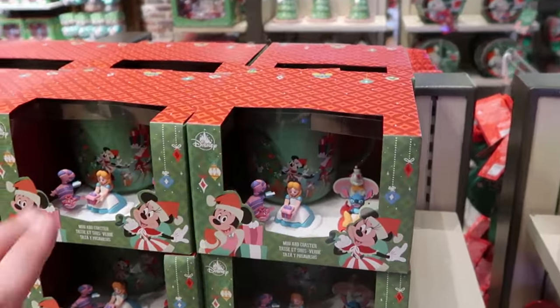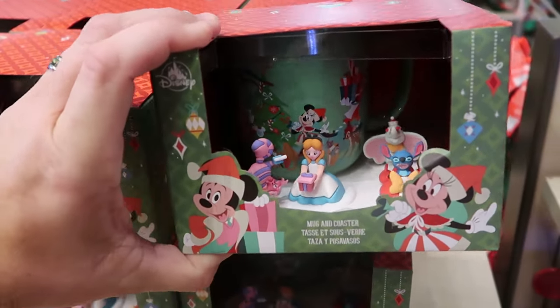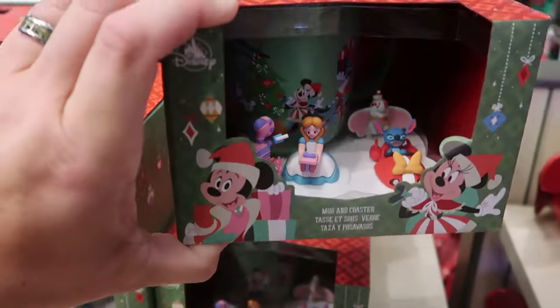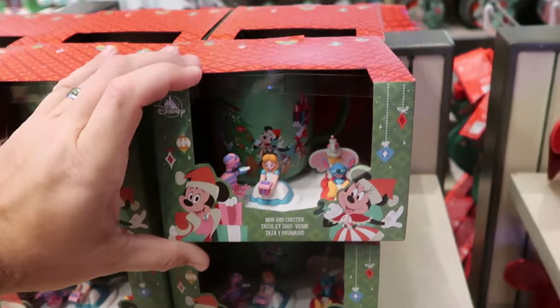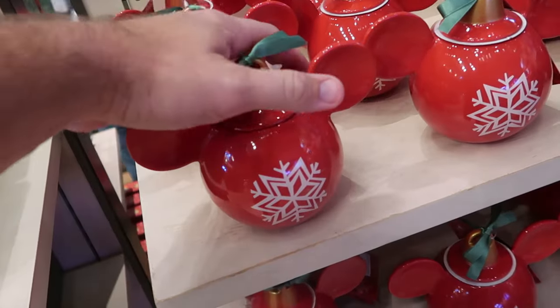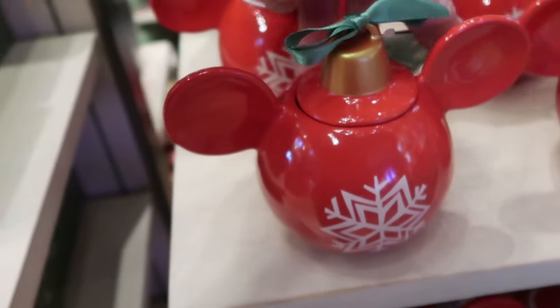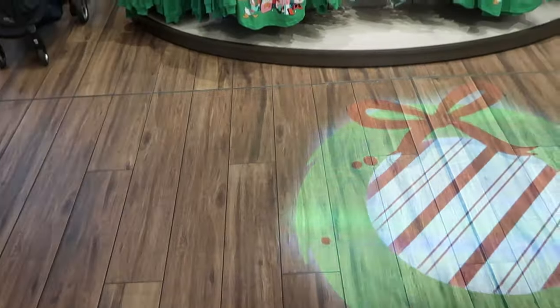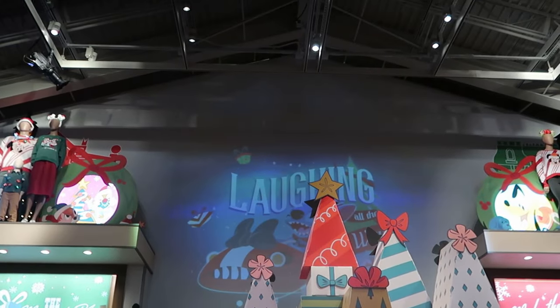They have a coffee mug with coaster set with all of the characters for the holiday season — you do get the coaster with Cheshire Cat, Alice, Dumbo the Flying Elephant, and Stitch. It's a nice little set for $30. This is a gingerbread scented candle in the shape of a Christmas ornament — let's smell this guy — oh yeah, you can definitely smell the gingerbread! These are really heavy ceramic at $40 a piece. But look at the lights they put on the ground — I just love Disney for the holidays. You have 'laughing all the way' up there with Stitch.